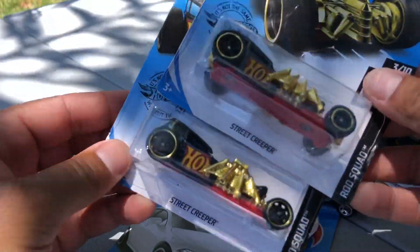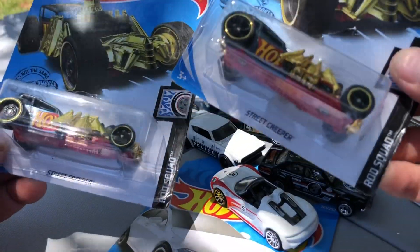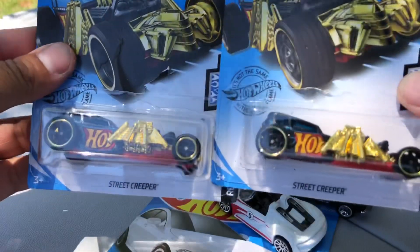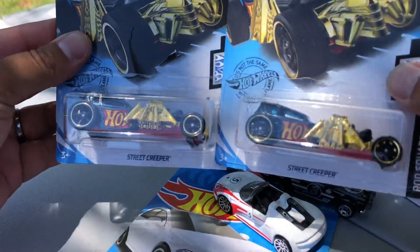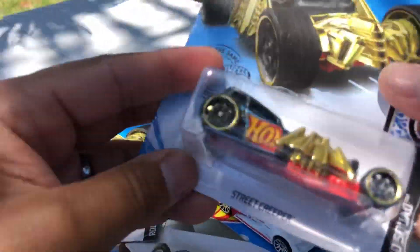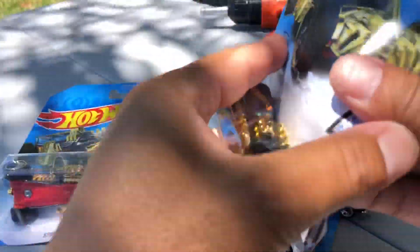And now the super treasure hunt for this case: the Street Creeper. There they are — which one's the regular, which one's the super? If you're digging on the pegs, you can't really tell, so you got to be careful. This is the regular one — there's the regular, non-treasure hunt version.